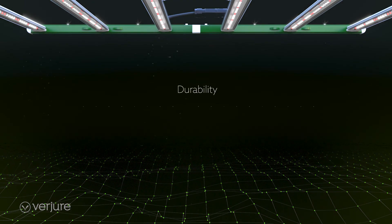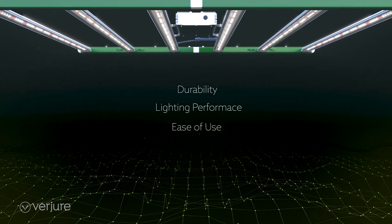A design focused on durability, lighting performance, and ease of use for the grower.